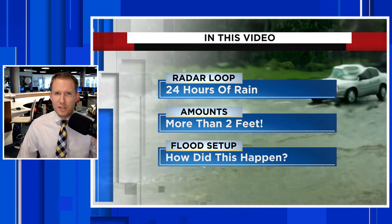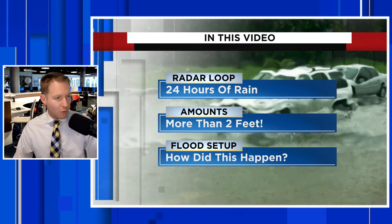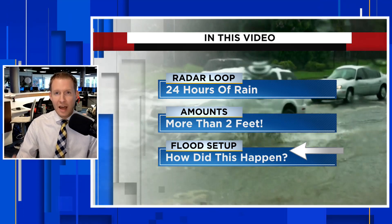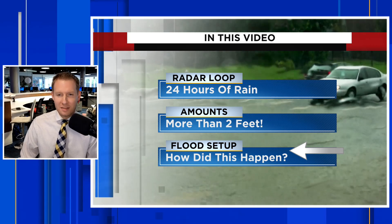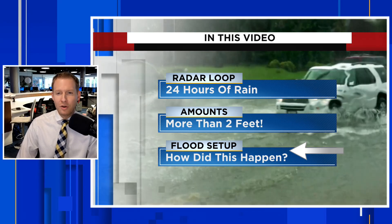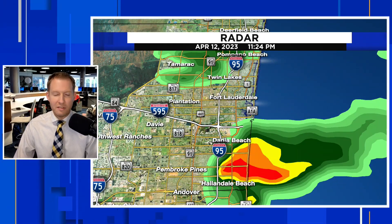Some places accumulated more than two feet of rain. I'll show you the official rainfall totals in a little bit, and then later on in the video we're going to talk about how something like this could happen. Climate change did not cause this storm — it did not cause it to sit there either — but it does have its fingerprints on it, and I'm going to show you exactly what I'm talking about towards the end of the video.